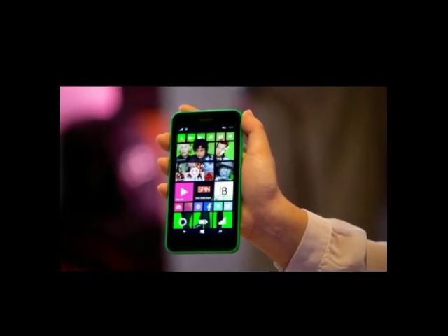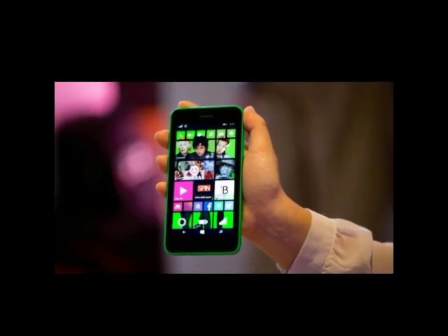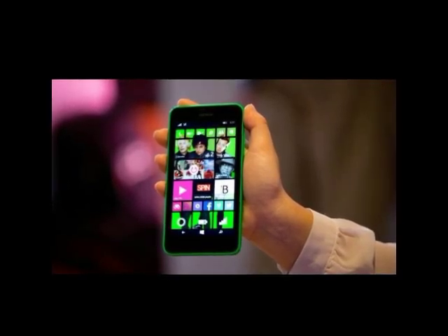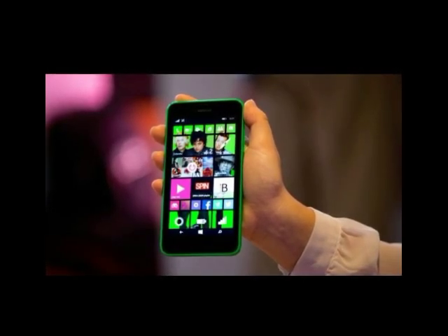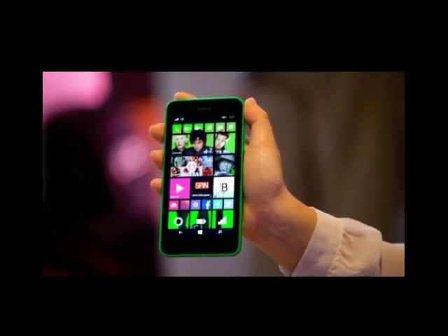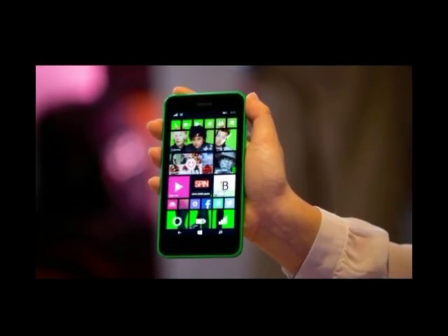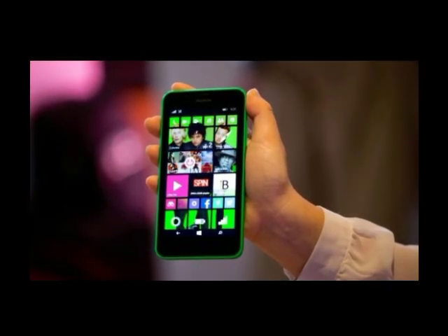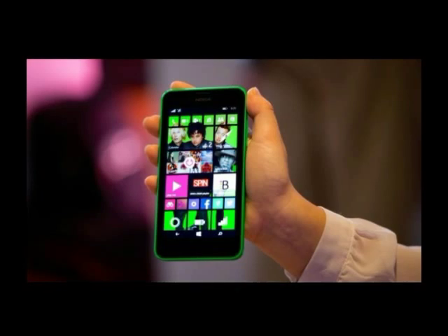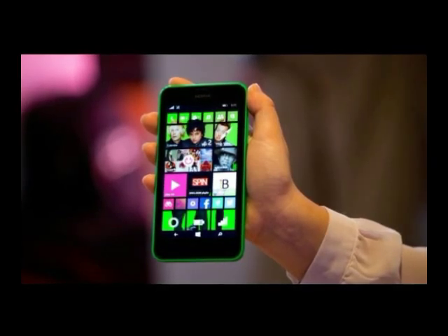Two budget Lumias were announced — the candy-colored 635 and its practically identical twin, the 630. The only noticeable difference in specs between the two models is that the 630 comes in 3G with both single and dual SIMs, while the 635 has 4G LTE. Additionally, the 630 won't be seeing a US release while the 635 will be getting an unspecified worldwide release.